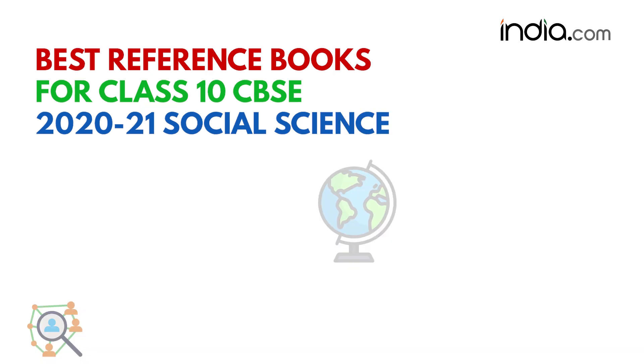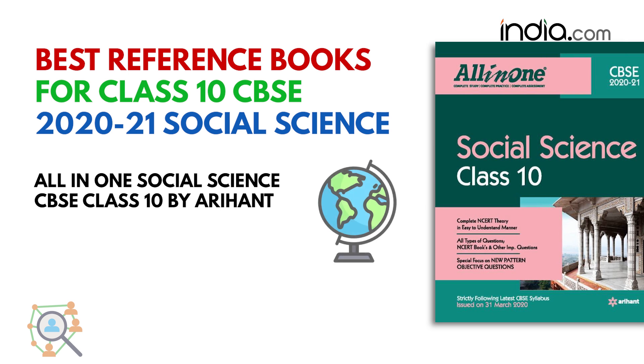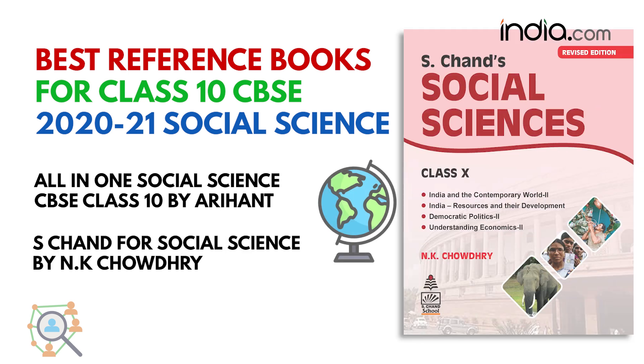For social sciences, All-in-One Social Science CBSE Class 10th by Arihant and S. Chand for Social Science by N.K. Chaudhary can help you prepare and score above 90% marks.